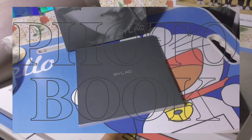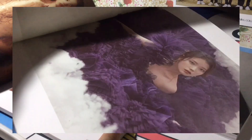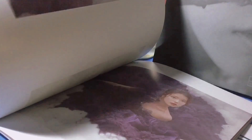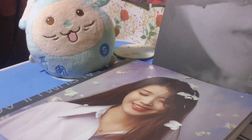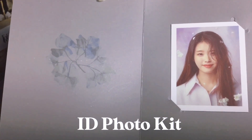Here are the contents of the Lilac version photocard. In the small box it has the same inclusions as the Highlight version, but the only difference is the design or version of the photocard, as well as the photo kit and the sticker, which are black and white in this version.